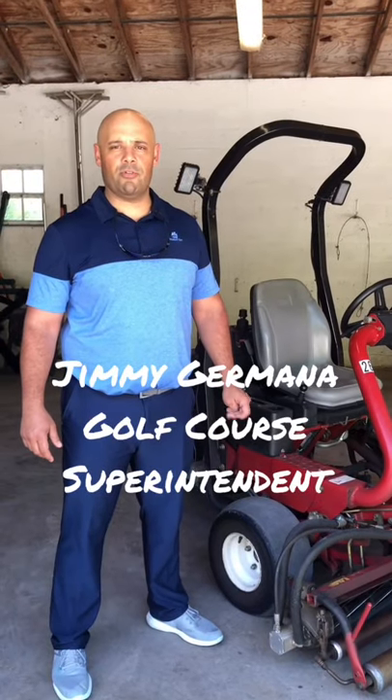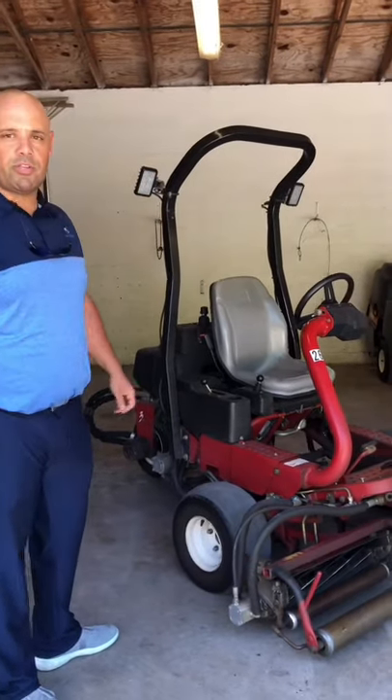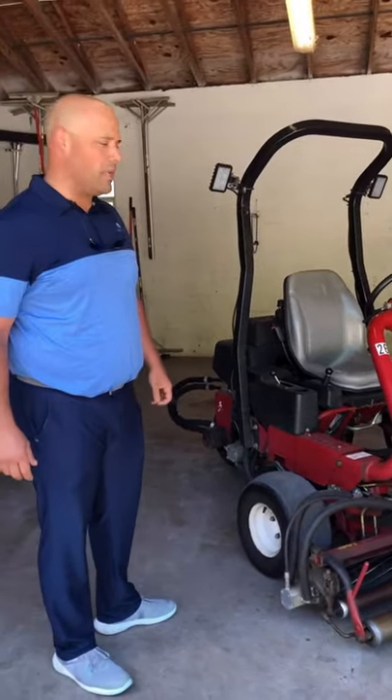Hi, I'm Jimmy Germano, the golf course superintendent here at Deering Bay. We can also use BioPledge down on our maintenance equipment, and we're going to do a short demonstration of how we use it to sanitize the equipment.